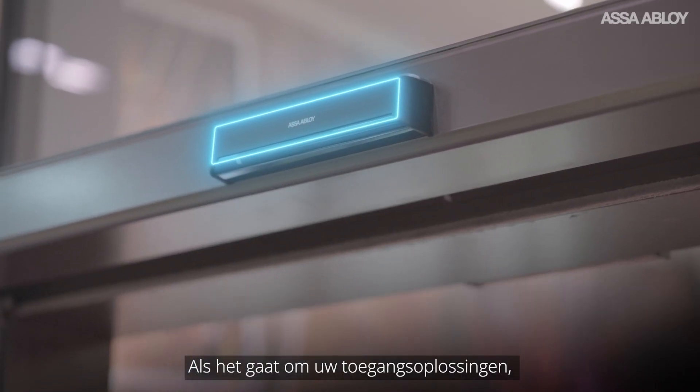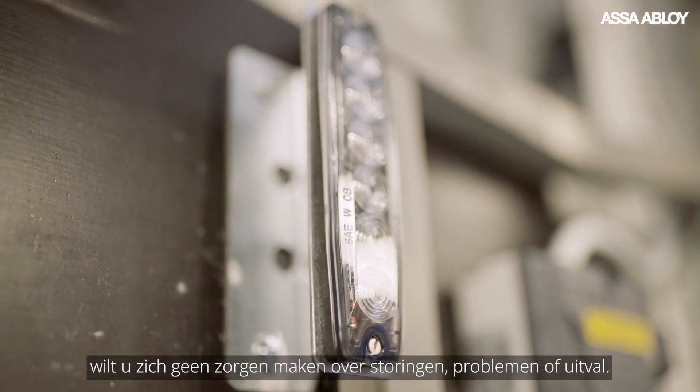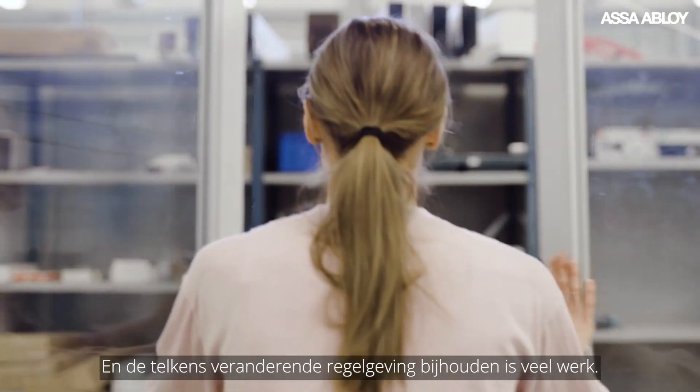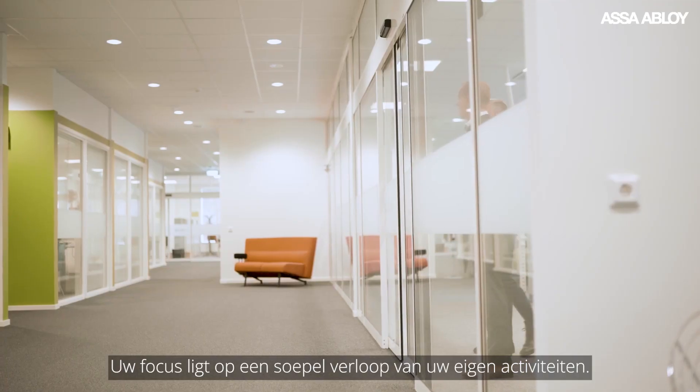When it comes to your entrance solutions, you don't have time to worry about breakdowns, issues or disruptions. And keeping up with changing regulations is exhausting. Your focus should be on running your business seamlessly.